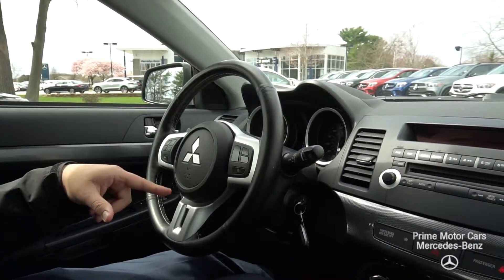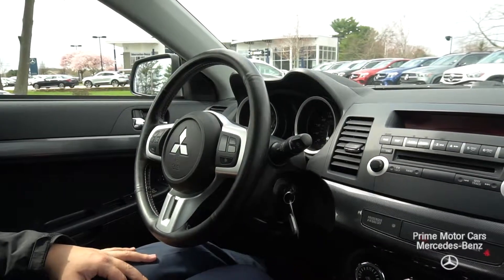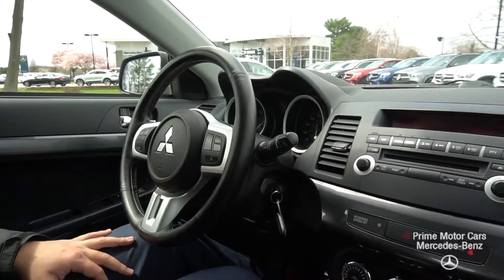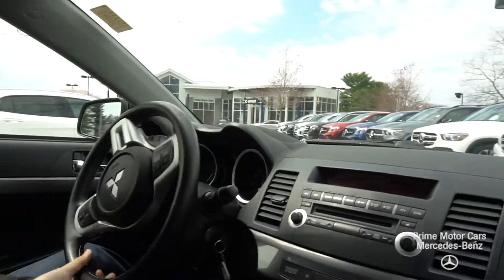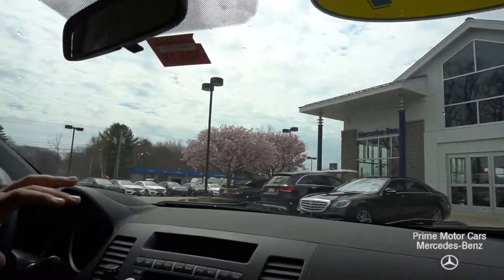It gives you tarmac, gravel, and snow mode — a little bit more power distributed to the front or rear axle depending on what you're driving and what situation you may be in. As far as driving the car goes, I had it in tarmac mode — just normal pavement — and the car runs and drives beautifully.